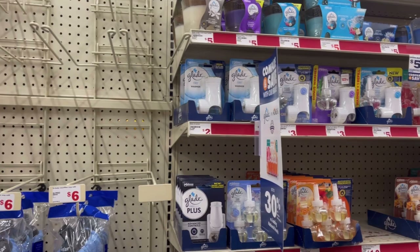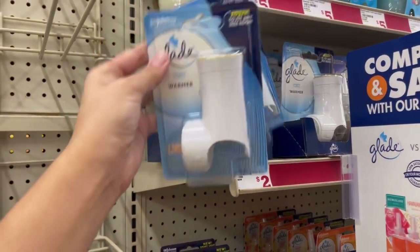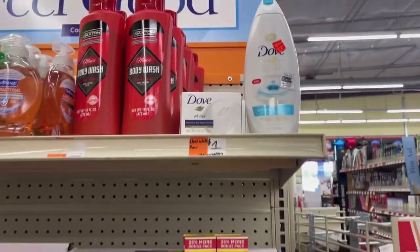The next thing I'm going to be picking up is the Glade warmers — these are priced at two dollars each, so we're going to pick up two, that's four dollars. We're going to use this three off of two coupon making it a dollar for both, or fifty cents each.